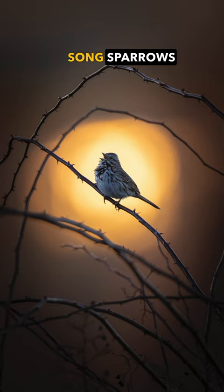Song sparrows are numerous where I live. But remember, if you can't find uncommon subjects, take uncommon photos of the common ones. Subscribe for more photography tips.